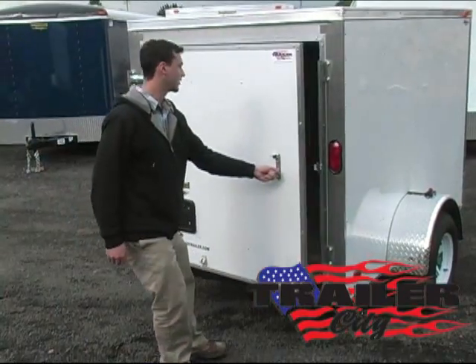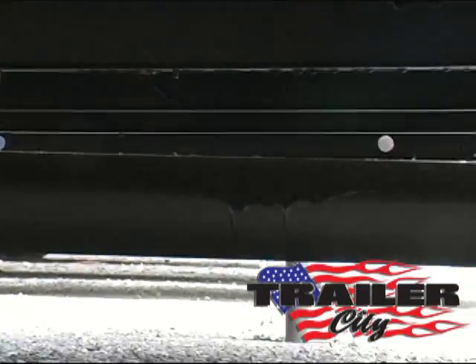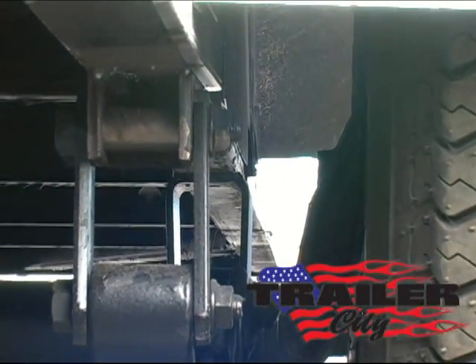Plus, it has a rear cargo door with fold back. It's treated on plywood and steel. Four inch dropped easy lube axle made by Dexter with a three year warranty.